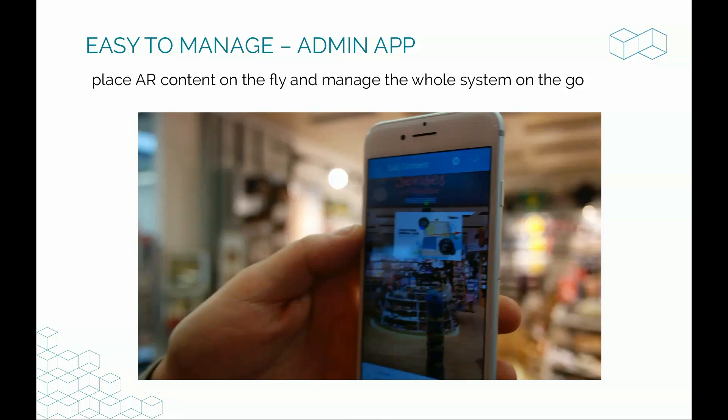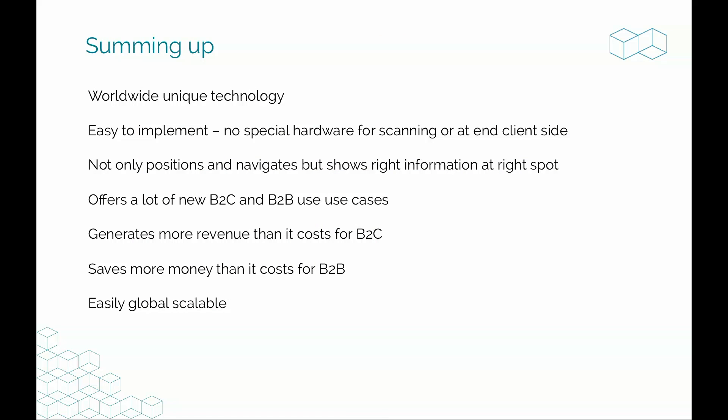As far as we've seen, this is a worldwide unique technology. Google is now approaching this field, but they're doing it with a depth sensor and Google Tango. What we're trying to do is build an umbrella over all devices out there so you can use it with any device, easy to implement — no special hardware needed. Most importantly, it's not just positioning — it shows you the right information on the right spot, and this opens up many new use cases.